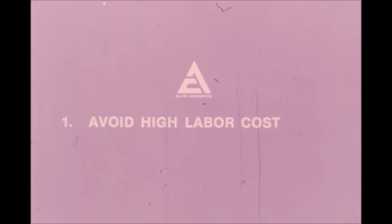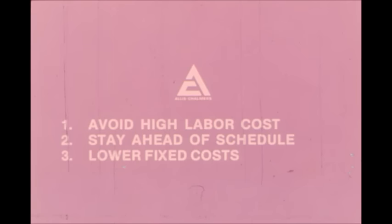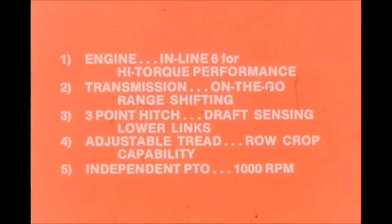And these four-wheel owners avoid much of the high cost of labor, stay ahead of tight field schedules, enjoy lower fixed costs, and usually work with just one or two servicing dealers. If you do go four-wheel, go with AC Orange and the new 300-engine horsepower 8550, and you'll get extra benefits at every working point, from hood to hitch.